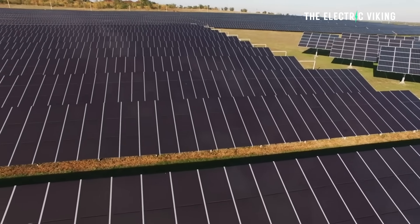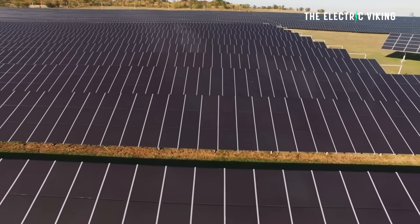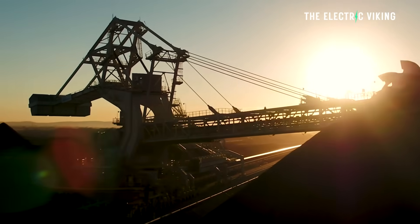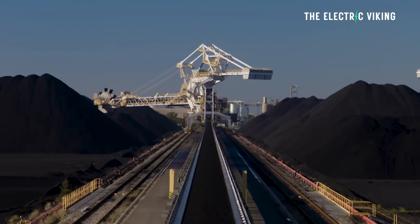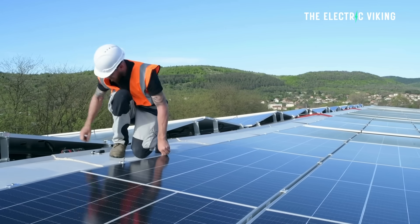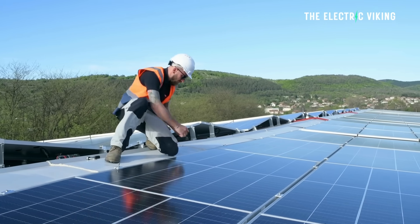The trend in solar uptake is abundantly clear, and there will be no economic case for coal in just a few short years' time anywhere in Australia — and in fact in most countries worldwide. Storage is nailing the coffin shut on baseload.